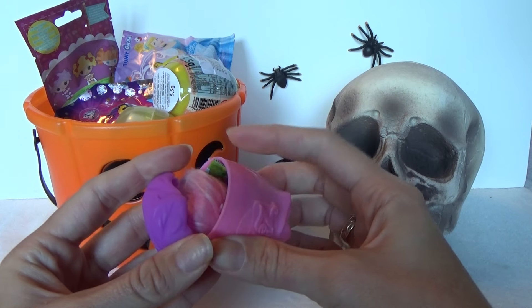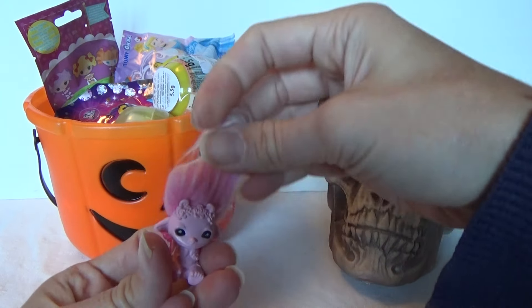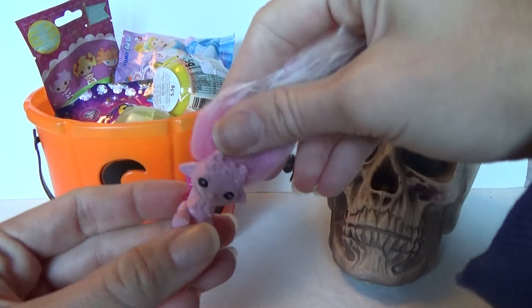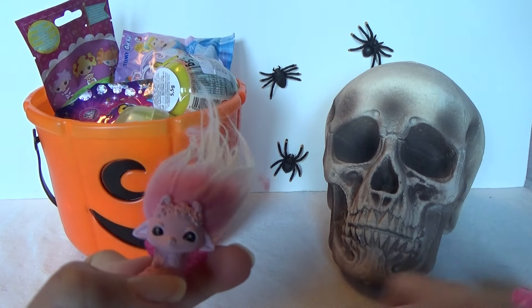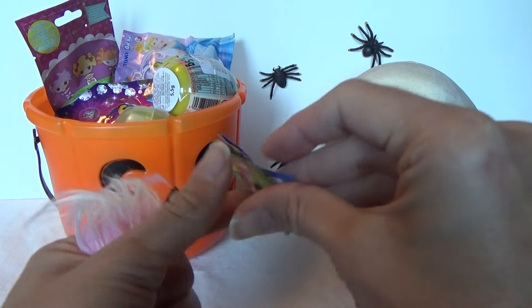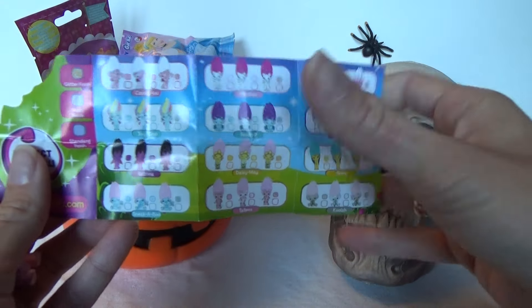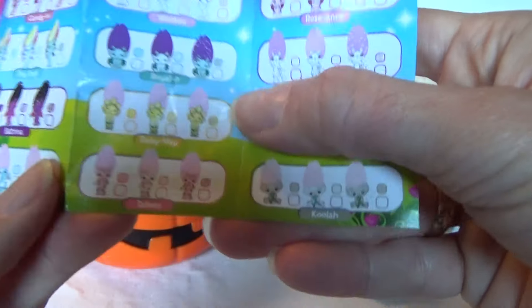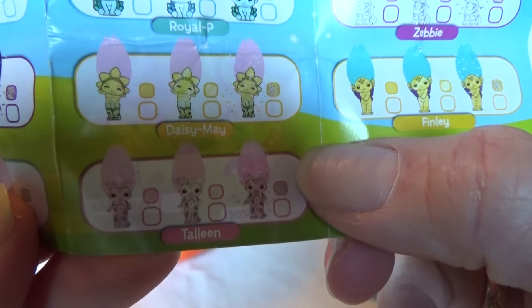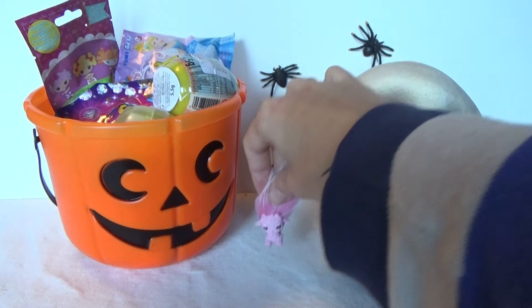We got a pink one. Here it is, super cute. Let's see if we got a checklist so we can find a name. Pink, Pinky — I think it is this one down here. Tallinn, maybe. But here she is, very cute.